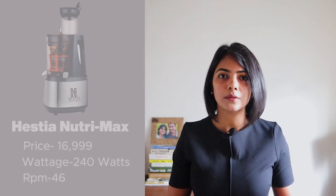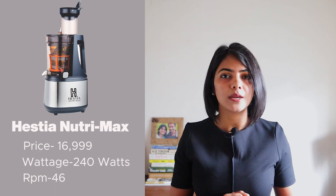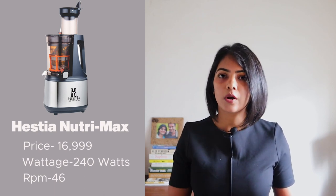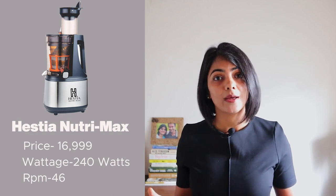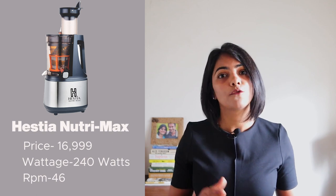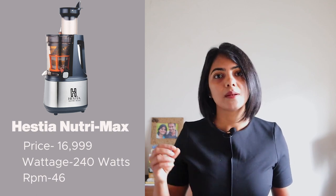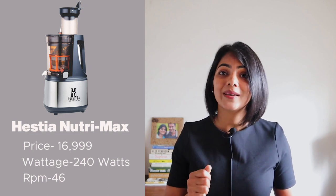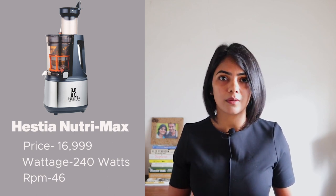In the mid-range option, I recommend the Hestia Nutrimax cold-pressed juicer at around Rs. 17,000. It has a 240-watt motor, one of the largest feeding tubes at 81 mm, it's lightweight, has a low RPM, and can make fruit and vegetable juices, nut milk, smoothies, sorbet, ice cream, and more. It also offers one of the best warranties — 10 years on the motor.